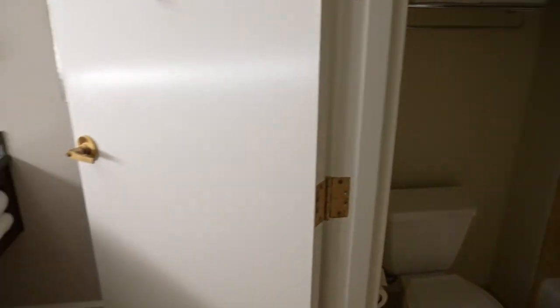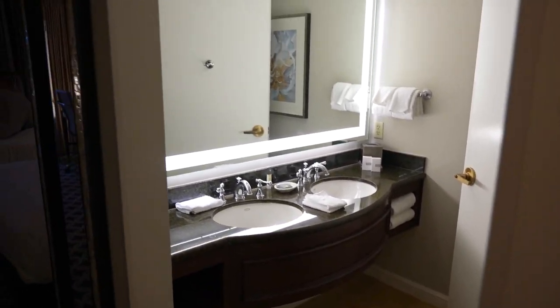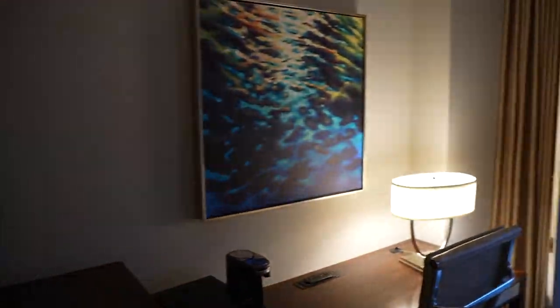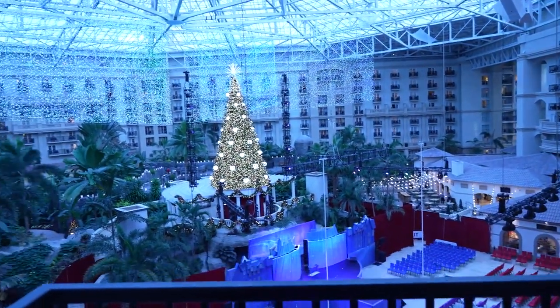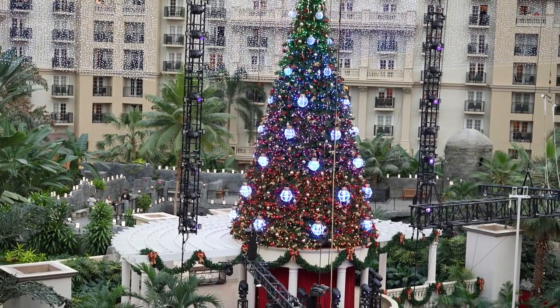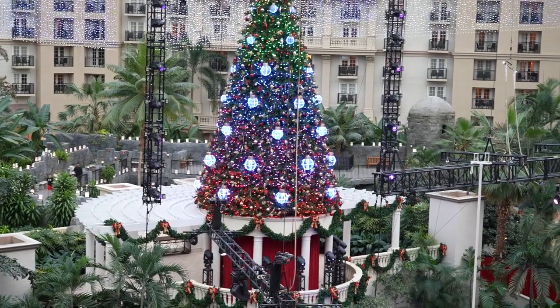They set us up in a double queen room that has a fantastic view of their atrium, where you can see the Christmas tree, the stage for their Cirque-style show, and the lights for the shine show hanging from the top of the atrium. So this room definitely has a great view. Now let's head down to the Alpine Village — nine degree weather, here we come!